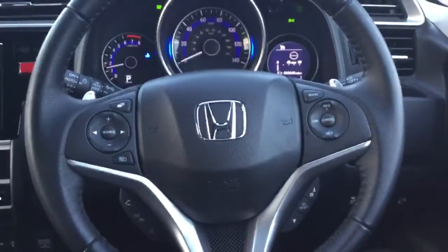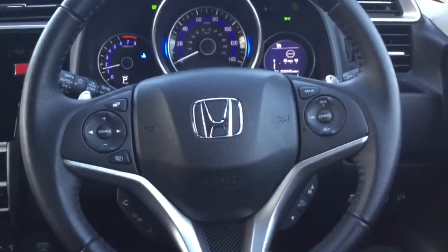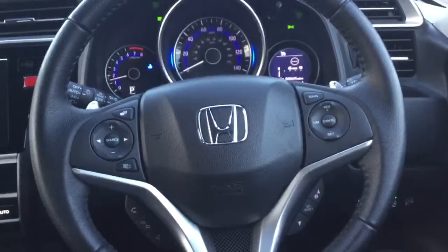Inbuilt into the steering wheel we have all the controls for the radio, Bluetooth hands free, cruise control and speed limiter, with light sensing auto headlamps and rain sensing auto wipers.